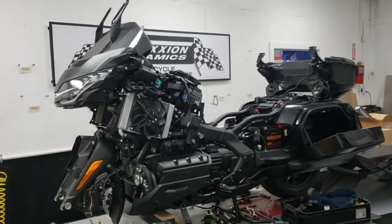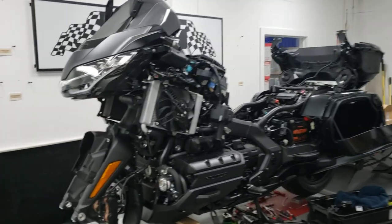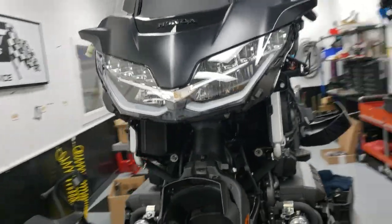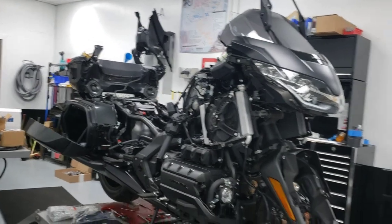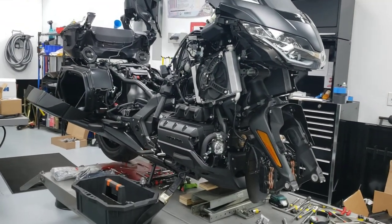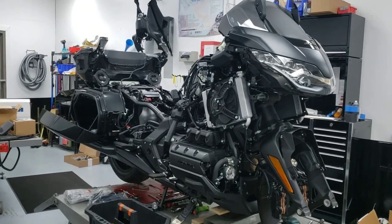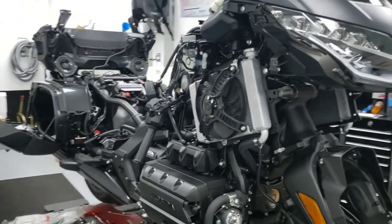A nice brand new 2021 Honda Goldwing with one mile on it. The owner's never actually seen this bike. He lives in Alaska and we arranged a deal with Schroeder's Honda — it was delivered by Jesse Schroeder himself just this week. And so here I am doing my thing.